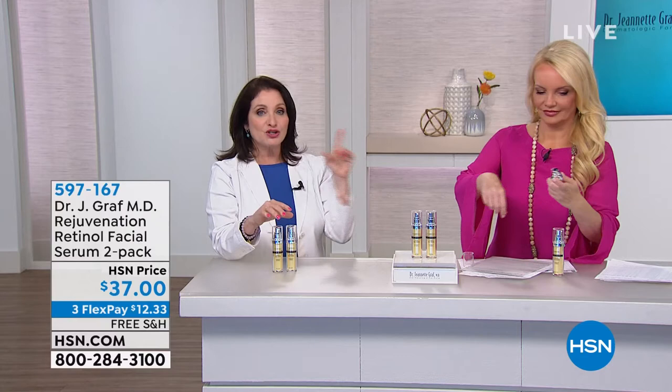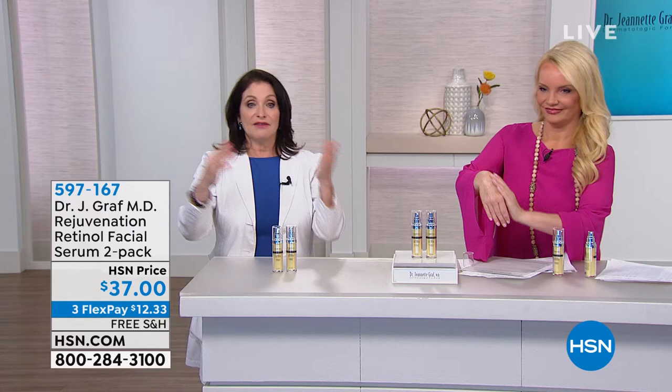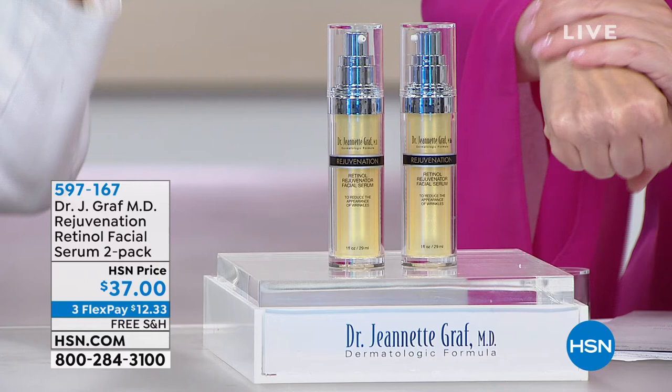Who should use it? Everybody, whatever age you are. If you're 20, use this. If you're 90, use this. If you're not using a retinol product, no matter what your skin type and skin tone, you should be using retinol.